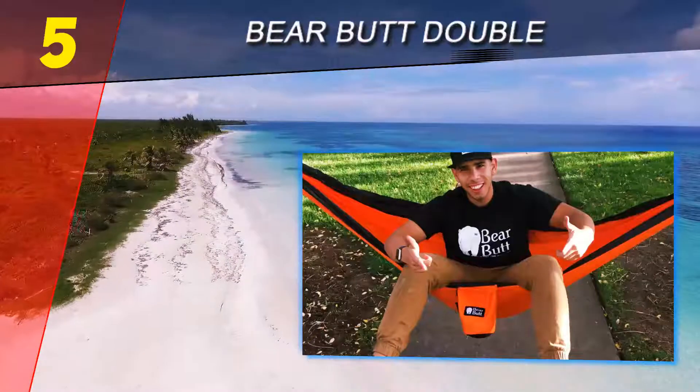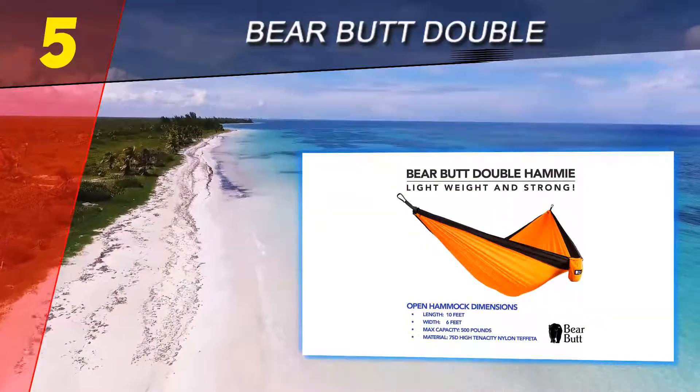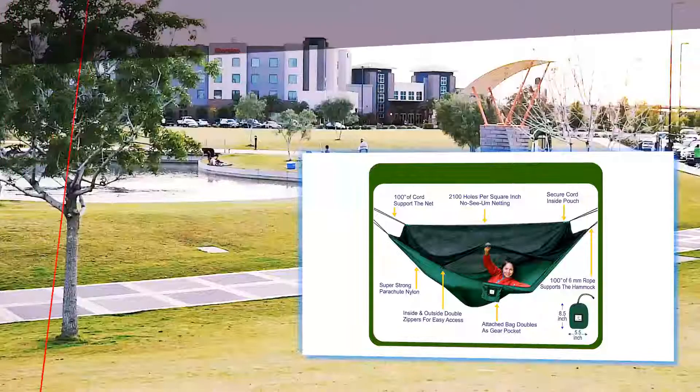With a ton of five-star reviews from satisfied customers who've put this workhorse to good use at campouts, slumber parties, and even outdoor walks, you'd be hard-pressed to find a more popular camping hammock than Bear Butt. For more information and pricing, check out the product links in the description underneath the video.